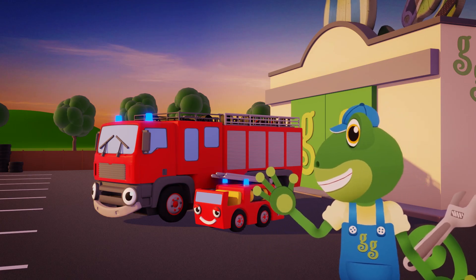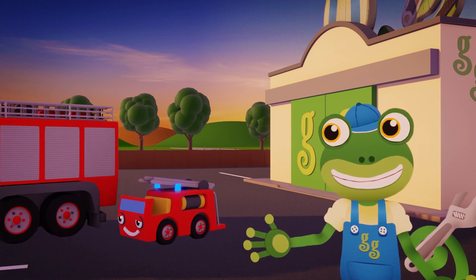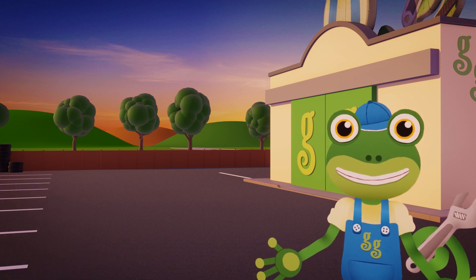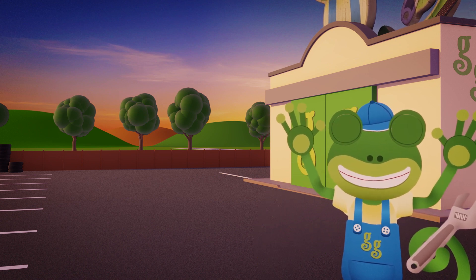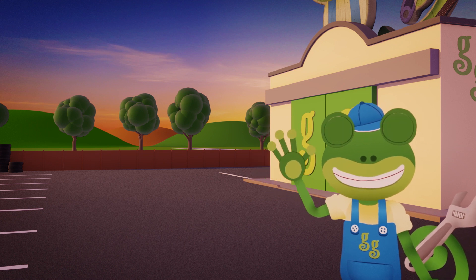You'd best get going. See you both again soon. I hope you enjoyed meeting our new friend Maggie today. She showed me that even the smallest people can make the biggest difference. For now, it's Cheerio from Gekko. Byeee!